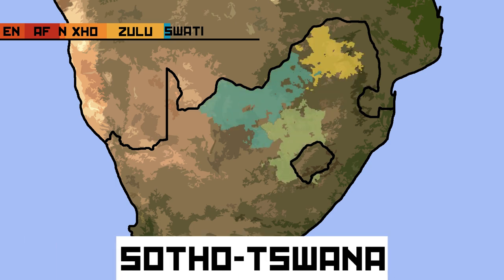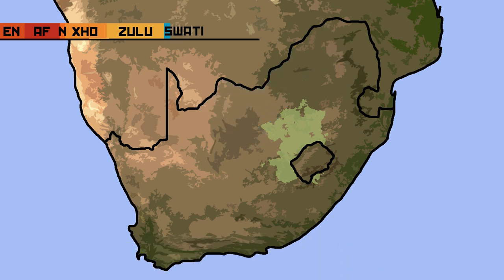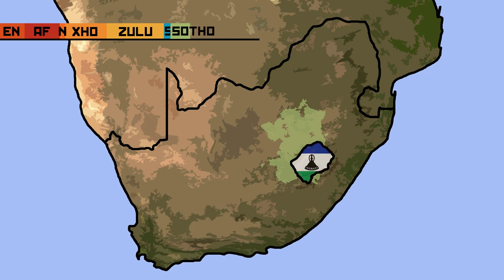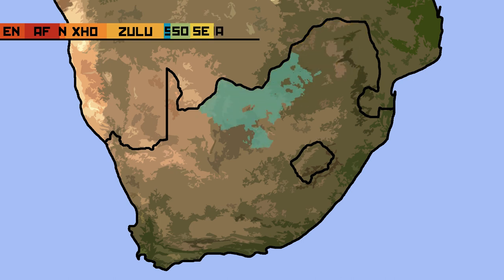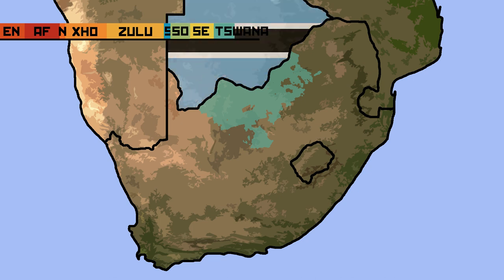The next group of languages are the Sotho-Tswana languages, which includes Sesotho, Sesotho sa Leboa, and Setswana. Sesotho is spoken by around 7.6% of South Africa's population, mainly around the border with Lesotho. The province where it is the majority is the Free State, where close to two-thirds of the population speaks it. Sesotho sa Leboa, also called Sepedi, is the native tongue of around 9.1% of South Africa's population. They form a majority in the province of Limpopo and have a presence in the linguistically diverse Gauteng. Setswana is spoken by around 8% of South Africans natively, and is also spoken in the neighboring Botswana — hence its name. Didn't I tell you I'd tie Botswana into this video?